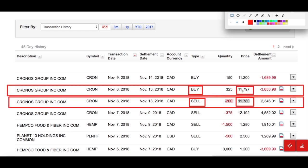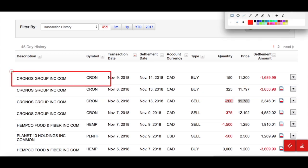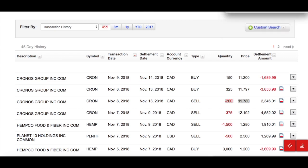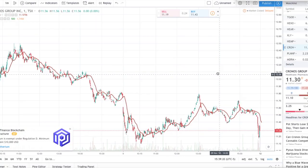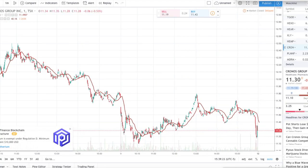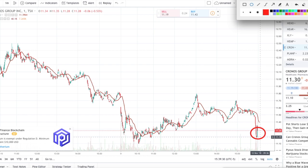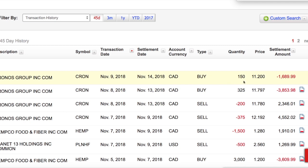I'm human and I make mistakes. I sold at a cheaper price and bought it back at a more expensive price when I was trying to sell — that pissed me off. The very next day, as predicted when I saw that downtrend, CRON dropped all the way down to $11.20. I bought back 150 shares — I wasn't sure how low it would go so I started with a small position, spending about $1,700. I bought 150 shares at $11.20, almost right at the bottom.